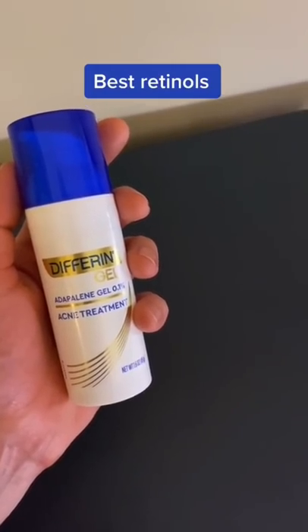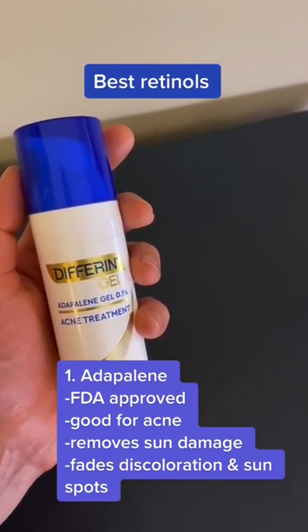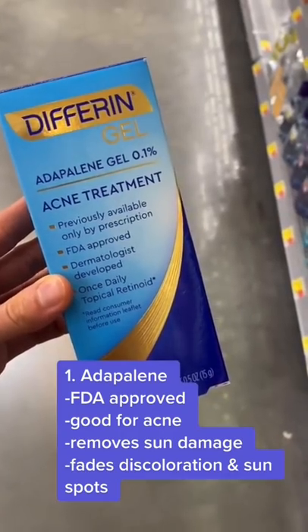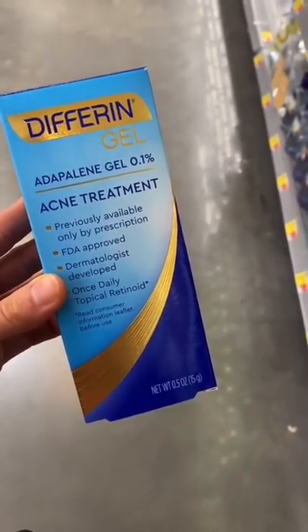Here are some of the best retinols. This is adapalene gel. It's technically a retinoid, and of everything I'm showing you, it's the only FDA approved treatment. It's mostly used to treat acne, but also can remove sun damage and improve the look of discoloration and sunspots.